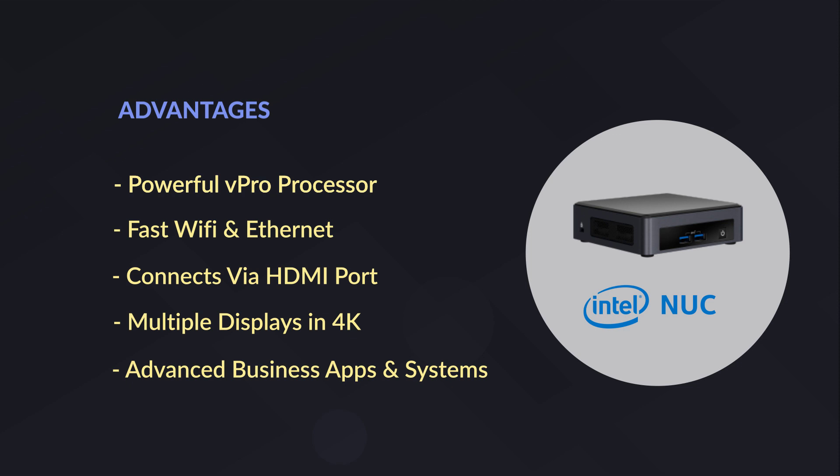It connects via an HDMI port available on almost all consumer TVs and can power multiple displays in 4K. It supports a wide range of advanced business apps and systems, everything from remote device management apps to deployment systems. It can also run other apps alongside ScreenCloud's player app.